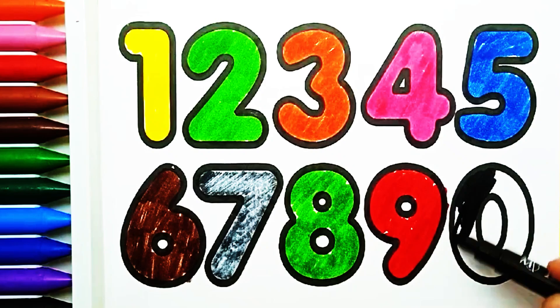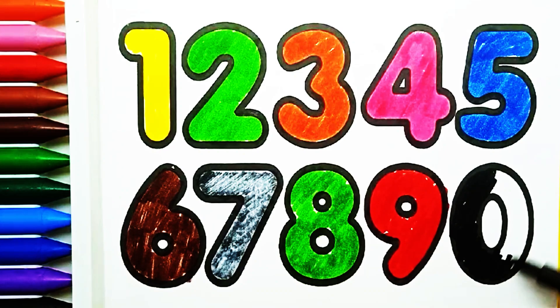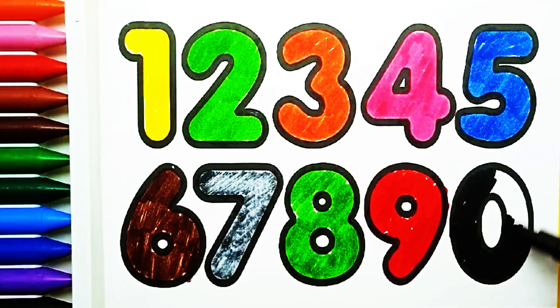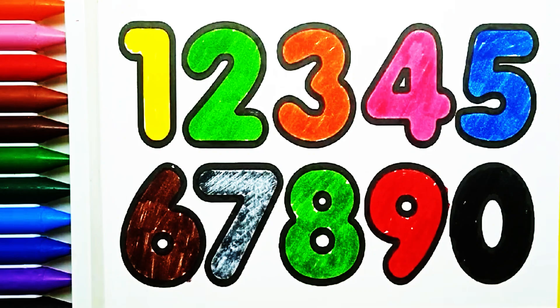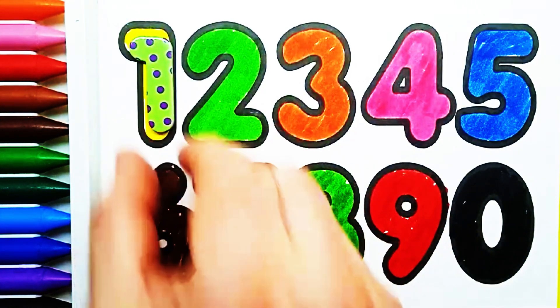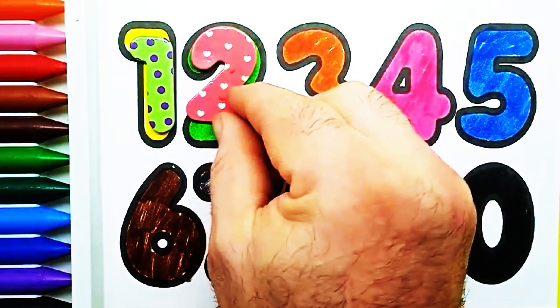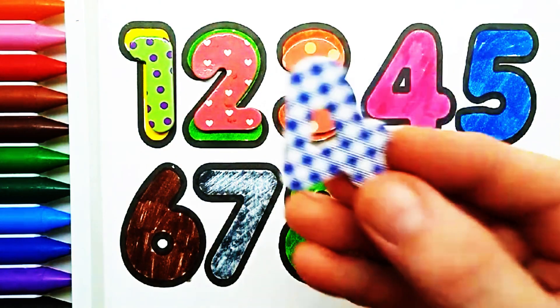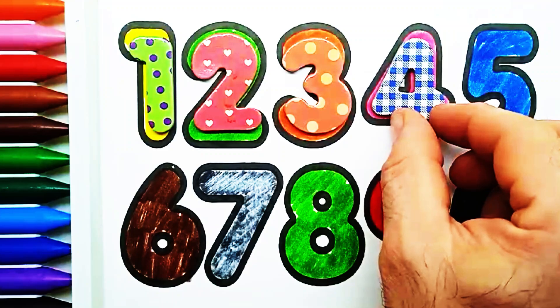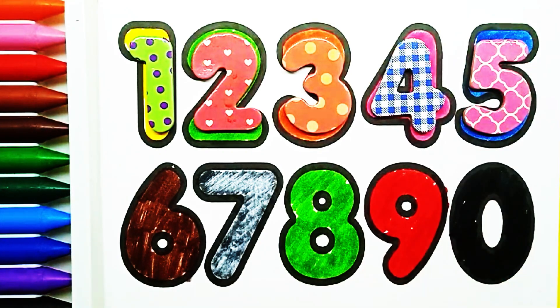Black color. Zero. Black color. Number one. Number two. Number three. Number four. Number five.